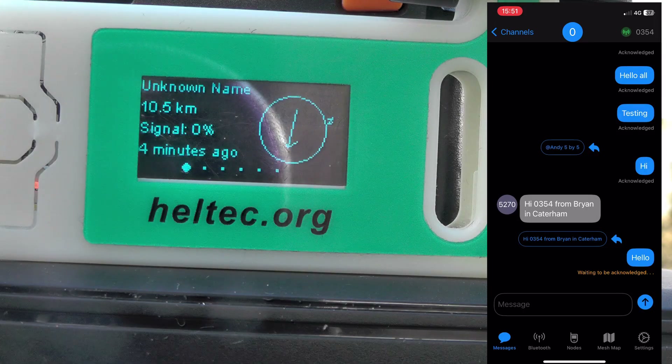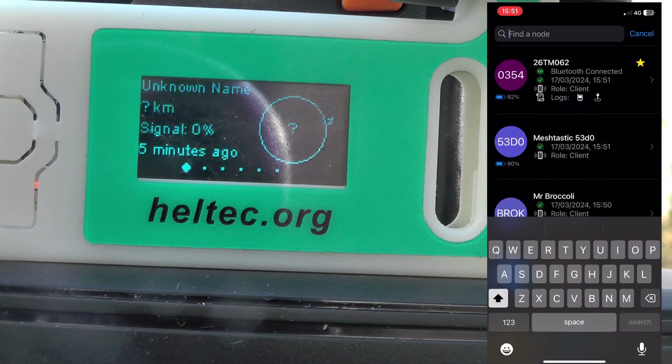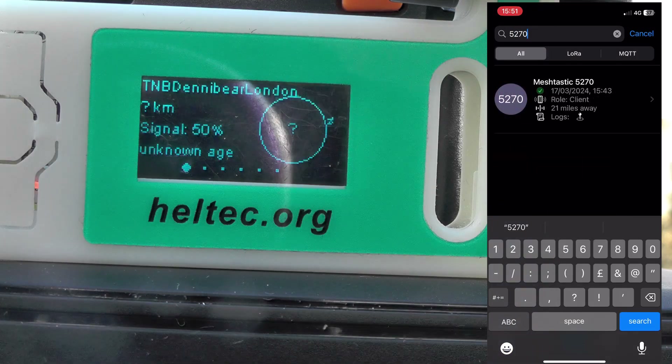He's messaged me. Yes, we've managed to make contact! I don't know whereabouts this 5270 is. Let's find out — if we go to nodes... that is 21 miles away. So, my first contact on Meshtastic. Lovely.